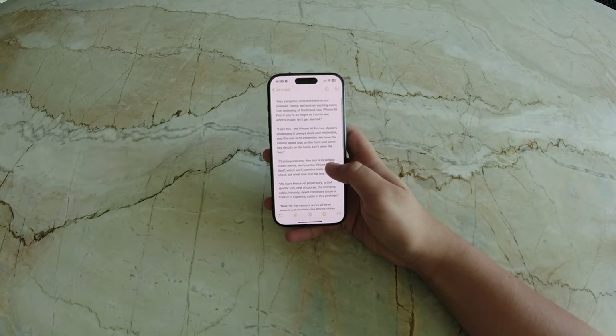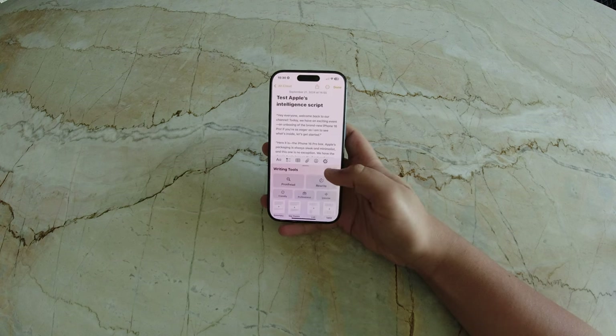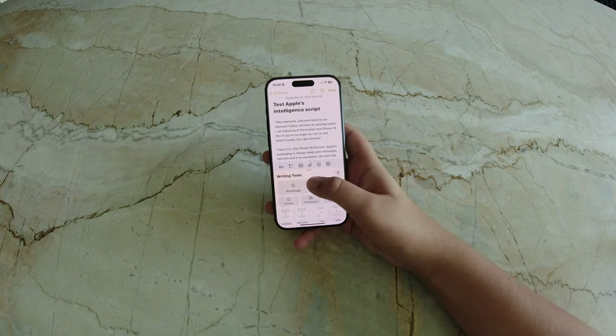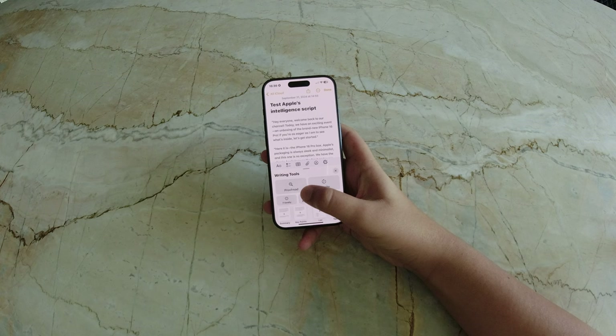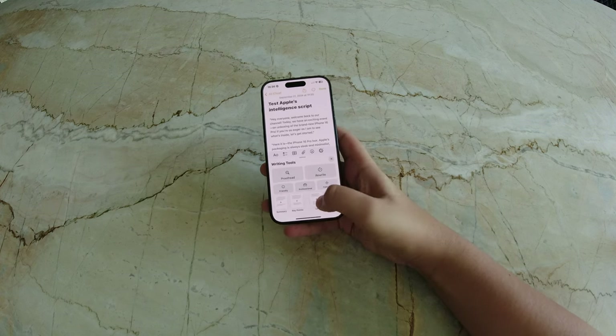The updated writing tools are designed to improve productivity across Apple's suite of apps, integrated in Notes, Mail, and other writing-based apps. These tools offer real-time suggestions for grammar, structure, and formatting.